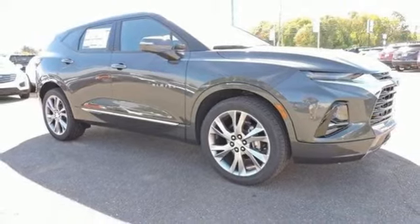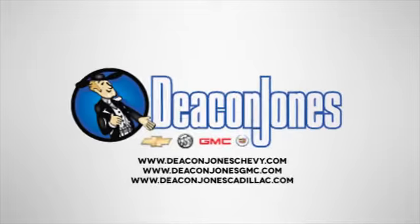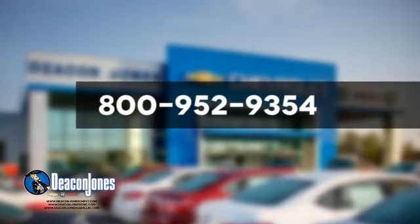Hurry in today for a test drive. Are you speaking Deacon? Visit Deacon Jones Chevrolet Buick GMC Cadillac today. Give us a call at 800-952-9354.